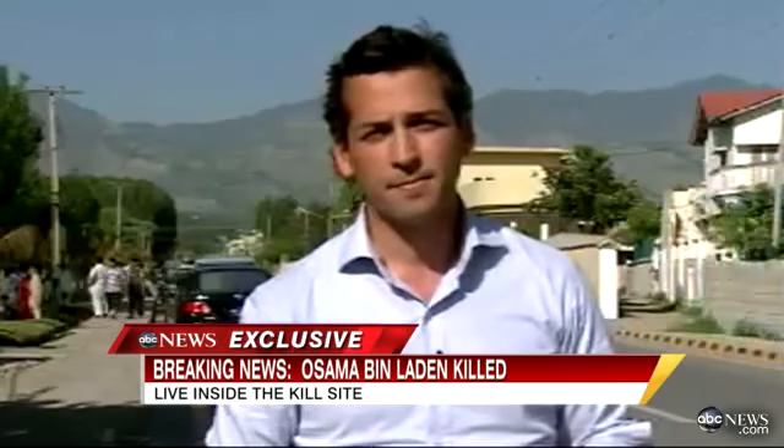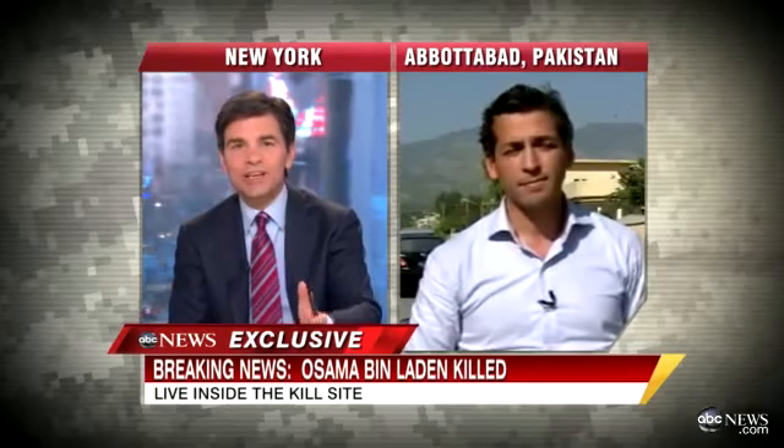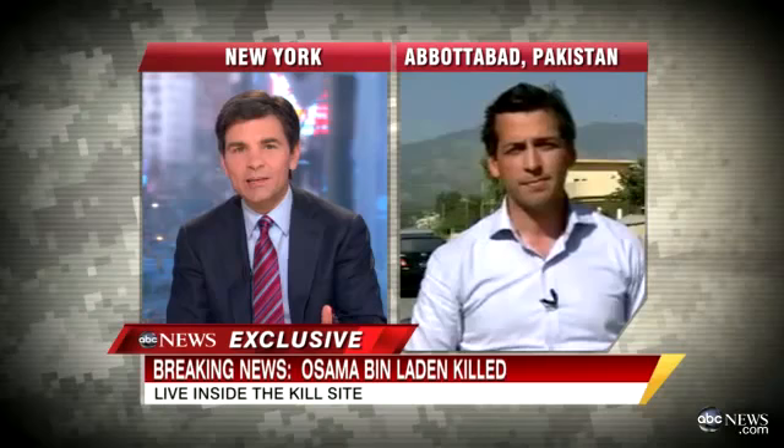Remind everybody again — this is not far from the capital of Islamabad, and as you said, just a thousand feet from the Pakistani military academy.